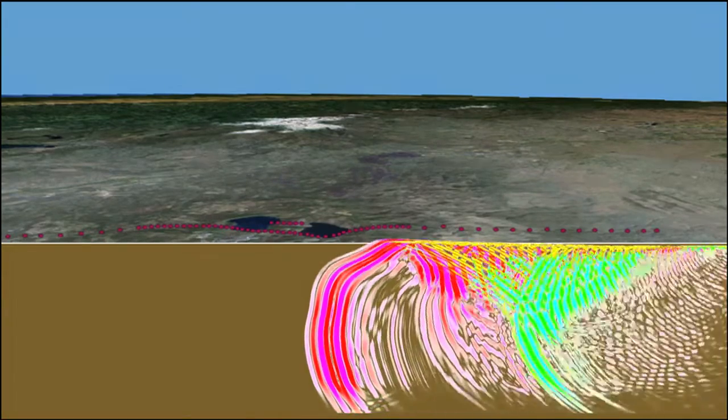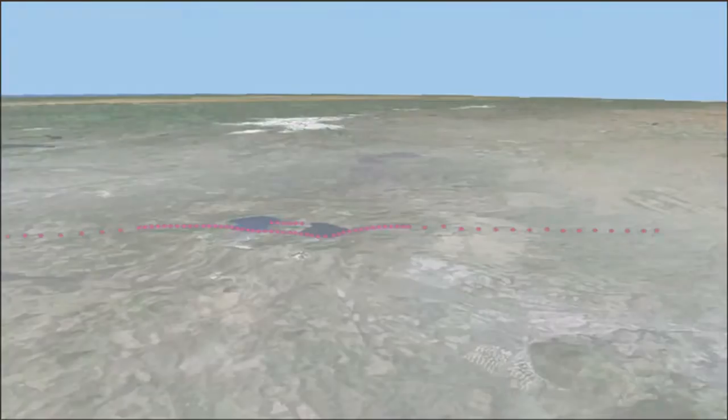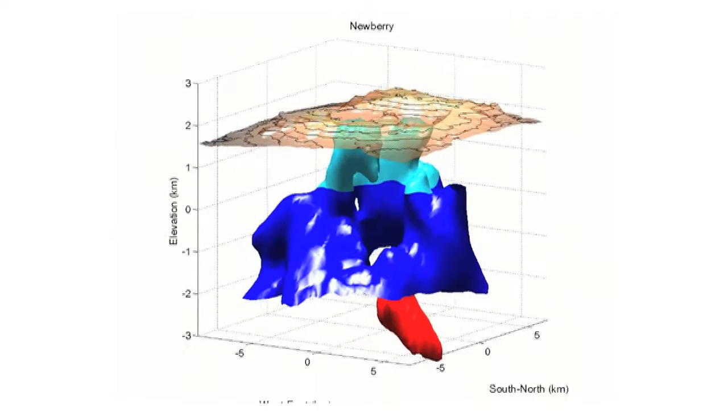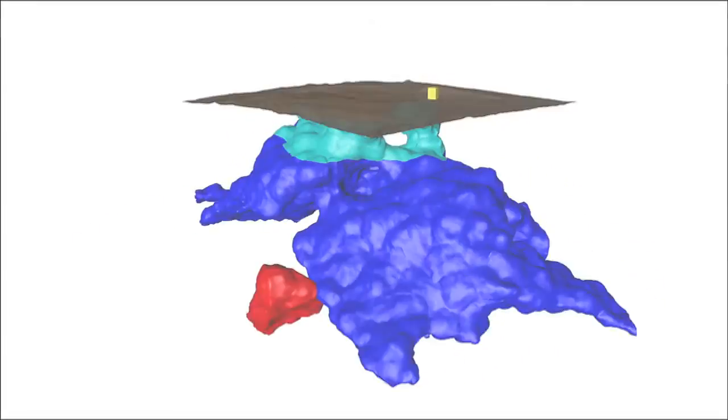In addition to this first wave, some of the energy is focused within the magma body and then directed back up to the surface at a different angle. This generates a second wave that is diagnostic of the existence of a magma body beneath Newberry. Based on the timing and the instruments on which the second wave is seen, scientists can determine the location and depth of Newberry's magma body.